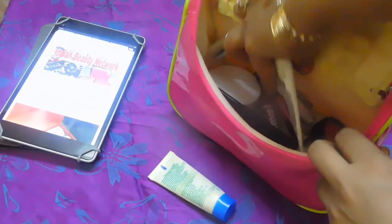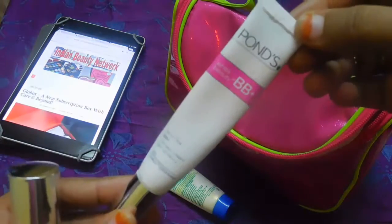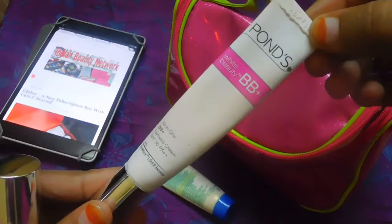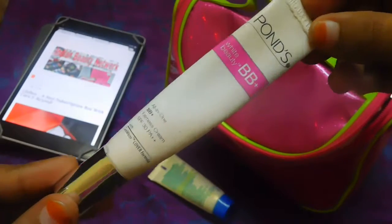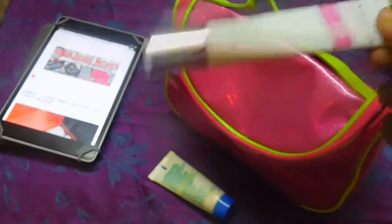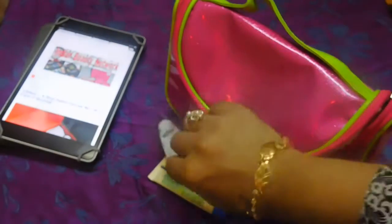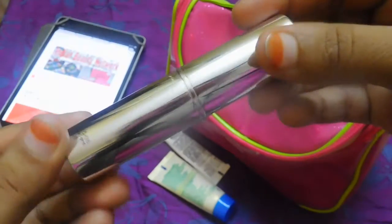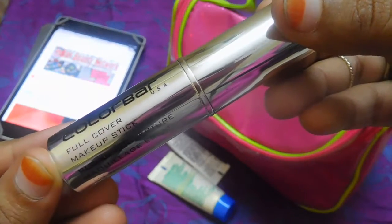The next product in my base makeup is Pond's BB cream. This cream matches my skin tone and I use it on a regular basis, so I'm very much attached to it. I just carry this along with me wherever I go — in my kit, travel bag, daily carry bag, and luggage.